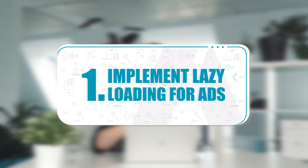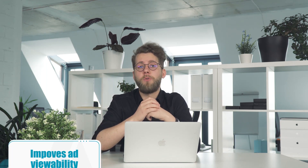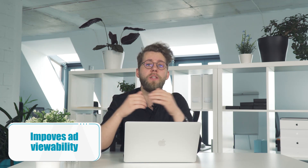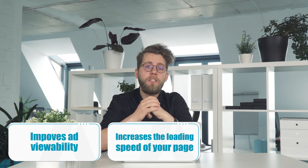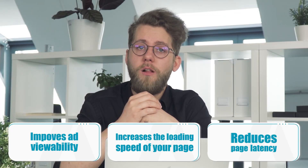First, implement lazy loading for ads. The concept of lazy loading is simple — with this technique, the ad load is delayed until the banner is in view. Lazy loading can be effective in three ways: it improves your ad viewability score, it increases the loading speed of your page, and it reduces overall page latency.